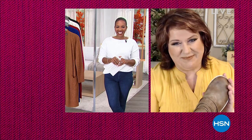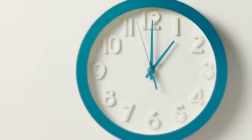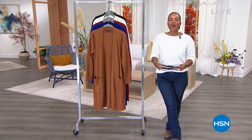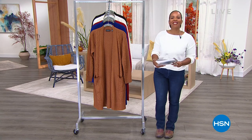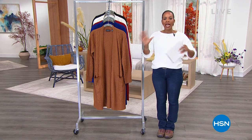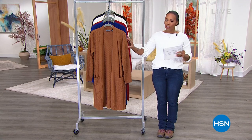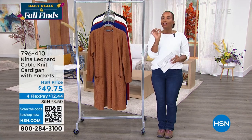Thank you so much, Laura. Always so good to see you. Well, it is time for Daily Deals and Fall Finds, and you are watching HSN. I'm Tamara Hooks, your host. This hour we always bring you a great variety of products — some really great fashion from Nina Leonard, our Today's Special from Bear Paw, and we even have something great from Bose.